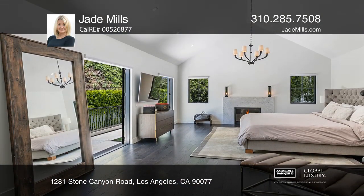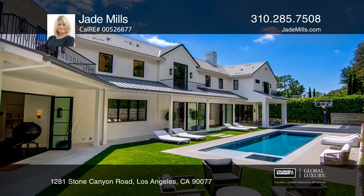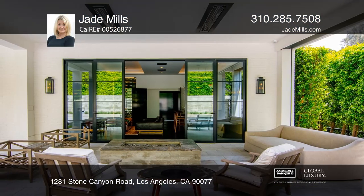The backyard is totally private and great for entertaining, with a sparkling pool and spa, an outdoor kitchen, a basketball half-court, and a multitude of outdoor seating areas.